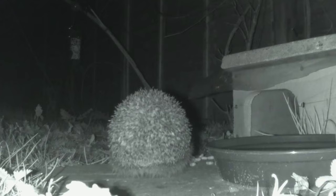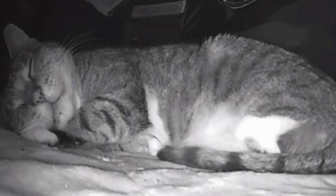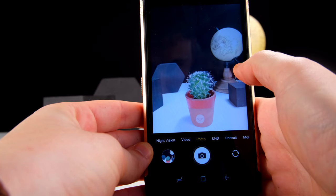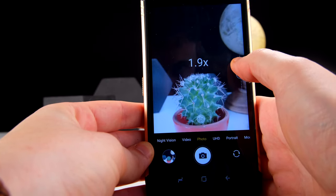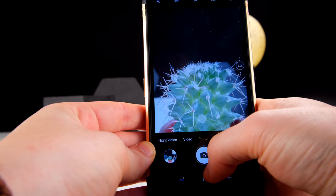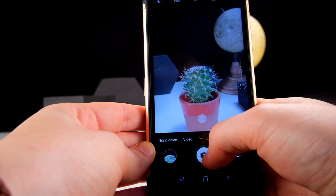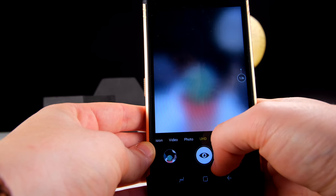Night vision isn't really something many phone manufacturers have thought about implementing into their devices, but for Doogee, I think they've pulled it off. You can get some unique and impressive shots that you just wouldn't normally be able to get. With four enhanced infrared lights and four LED lights, the night vision camera on the S96 GT can capture clearer images at two times the distance. With a 15 meter shooting distance and fast autofocus, this is the perfect camera for night owls who like to capture wildlife.